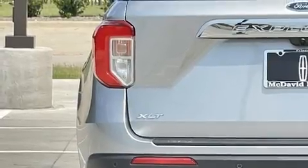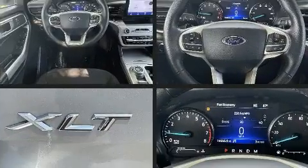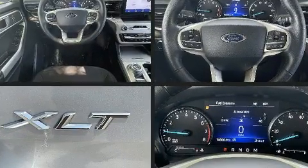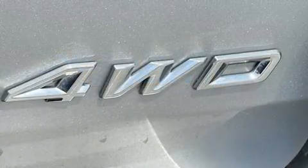Ford prioritized fit and finish as evidenced by power front seats, speed-sensitive wipers, heated seats, front and rear air conditioning, rear parking sensors, lane departure warning, and a split-folding rear seat.